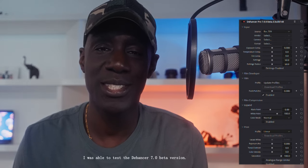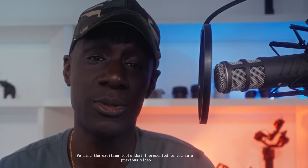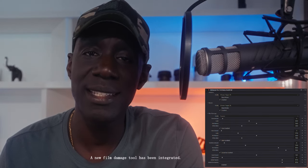I tested the beta version of Deanser 7.0. We find the familiar tools I showed you in a previous video, but we also find very useful improvements for even simpler and more efficient use, along with small changes in the ergonomics. The Deanser Core Engine has been reworked, and a new film feature has been integrated.